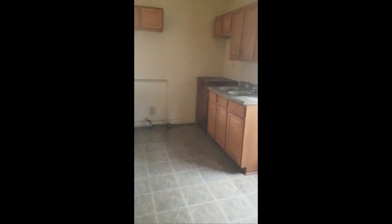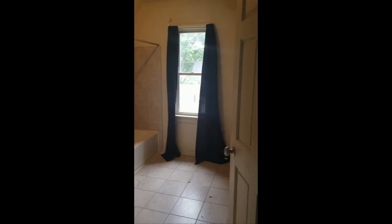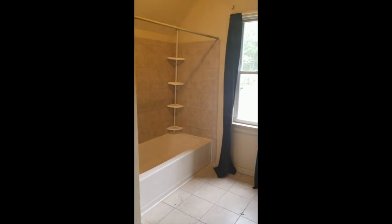The large kitchen needs a remodel, but it leads into one of the two full bathrooms in this home. A big selling point on the back side is that there's a full bathroom on each floor in this house.